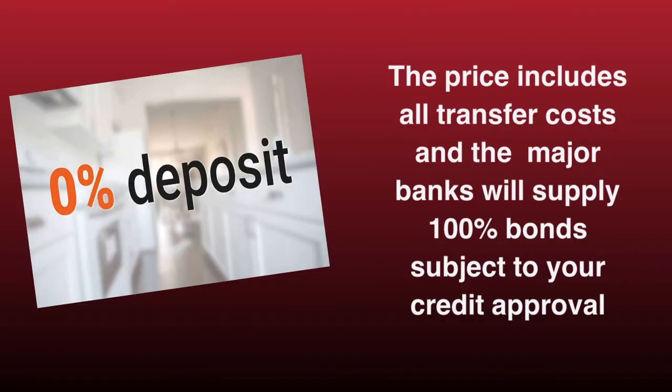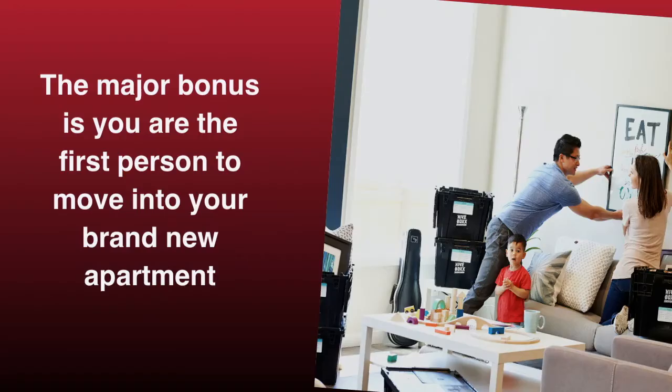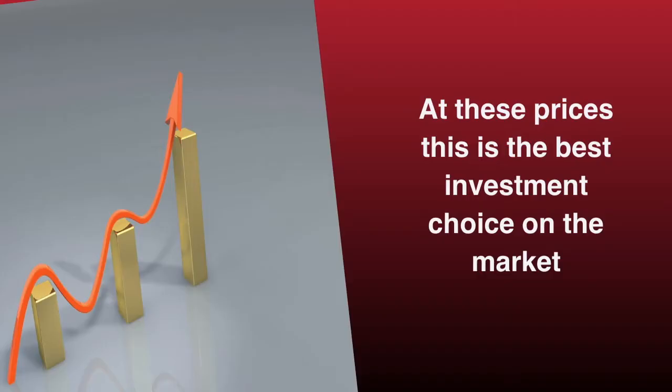The price includes all transfer costs, and the major banks will supply 100% bonds, subject to your credit approval. The major bonus is you are the first person to move into your brand new apartment. At these prices, this is the best property investment choice on the market.